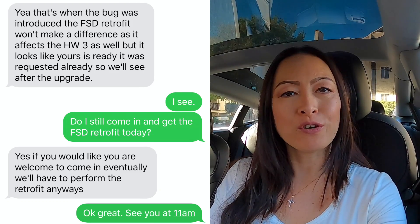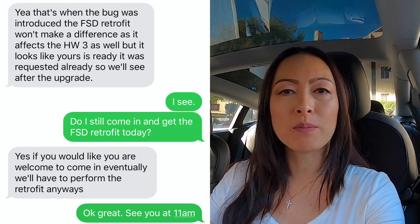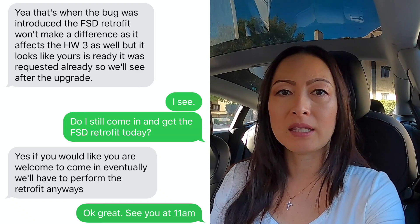I mentioned that I do have the full self-driving upgrade that I purchased back in March 2019, and along with that upgrade comes the hardware upgrade. I asked when I might get that upgrade, and moments later they came back saying they'd put a request in for my car and my FSD chip is ready — so they invited me to come in and get it retrofitted, to see if it helps with the voice command bug. This was a pleasant surprise.